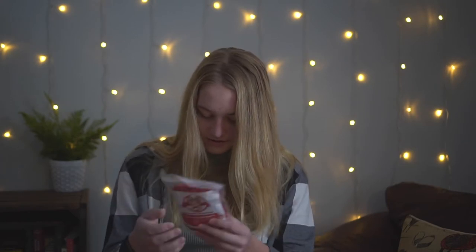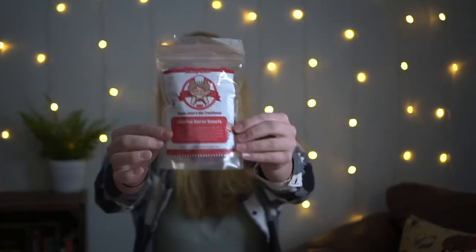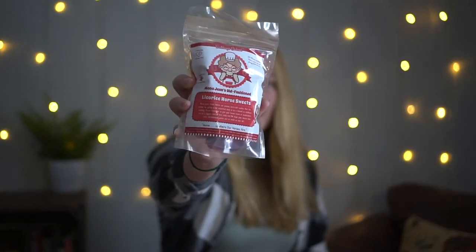The very first item is these Mona Jean's old-fashioned licorice horse treats. They're all individually packed, which is quite interesting. It's a horse-safe training treat, probably packed in the Buckeye State. There are six different varieties, so there's the first treat pack right here.